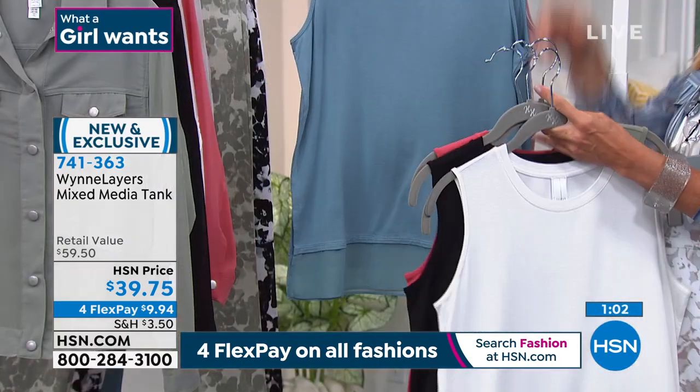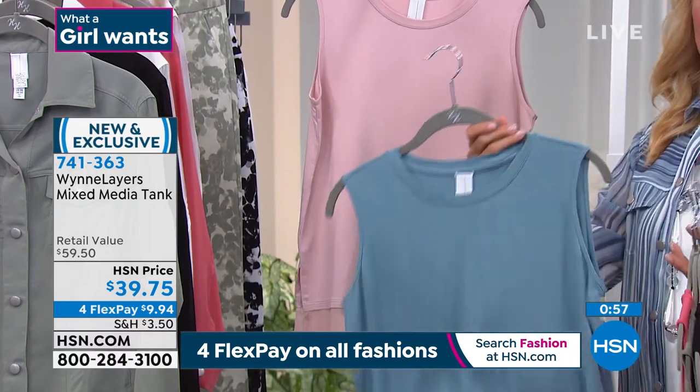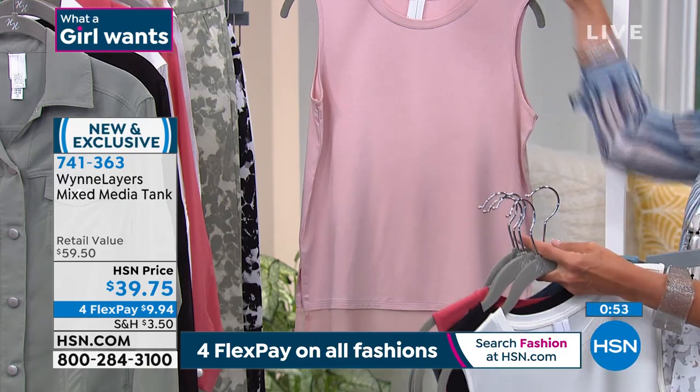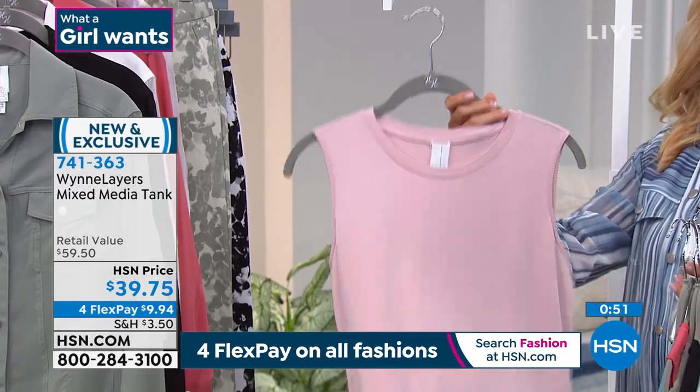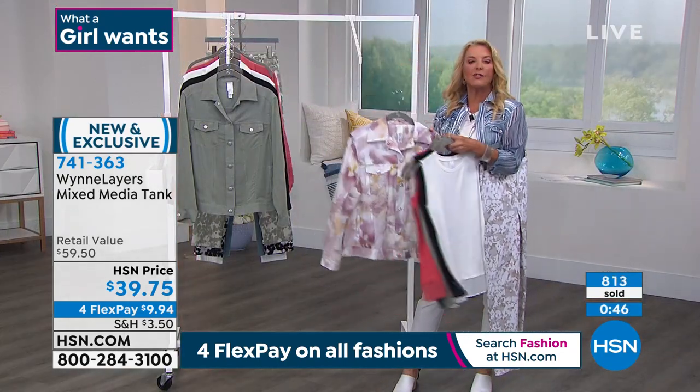There's only 1,000 left in the geranium — and we've almost sold 1,000, so thanks, guys. And here's your very first look at the sea blue. Then finally, look at this soft, beautiful rose color, which goes back to our jacket — the blush floral. You could do the ivory back or the rose back if you'd like.